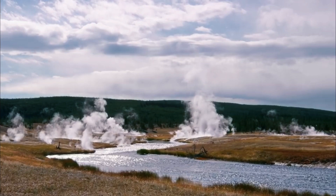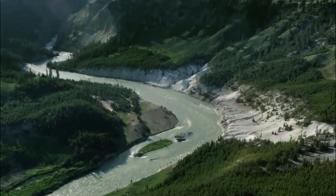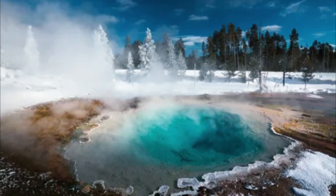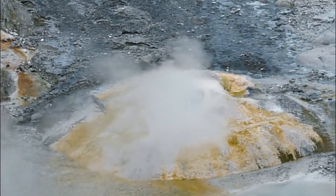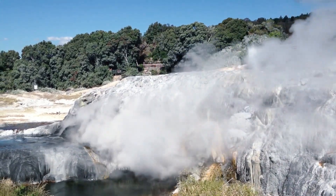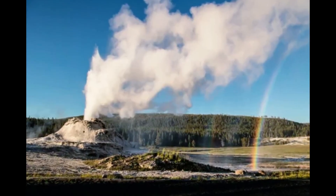Researchers want to understand why geyser activity has increased and decreased over the centuries. When Steamboat erupts, hot jets of water coat nearby trees with silica, a mineral that can prevent decomposition. This silica mist slowly covers the trees, eventually killing them while preserving their wooden structure, making dead trees surrounding geysers a useful tool for studying geyser history.